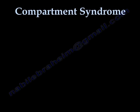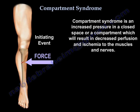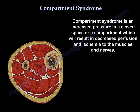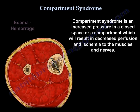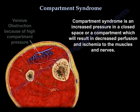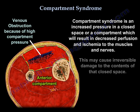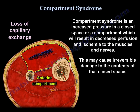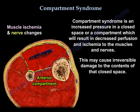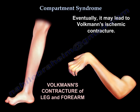Compartment syndrome is an increased pressure in a closed space or compartment which will result in decreased perfusion and ischemia to the muscles and nerves. This may cause irreversible damage to the contents of that closed space and eventually may lead to Volkmann ischemic contracture.